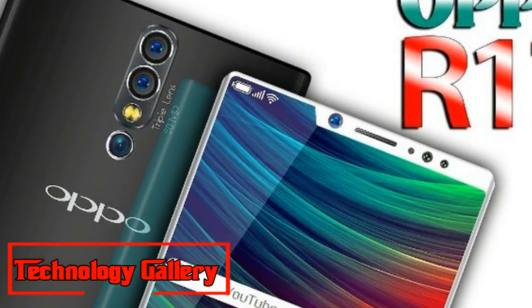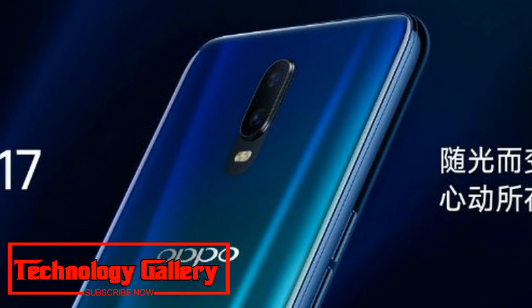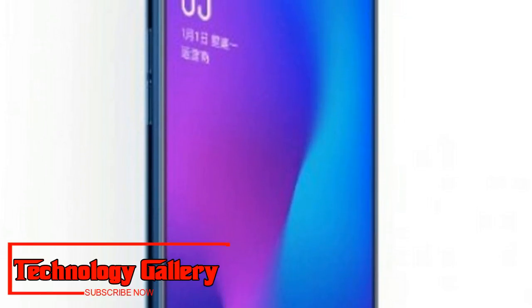Aside from the R17, Oppo is also expected to launch the R17 Pro. A Weibo post has confirmed the launch of the device, though its price and full specifications are yet to be announced.